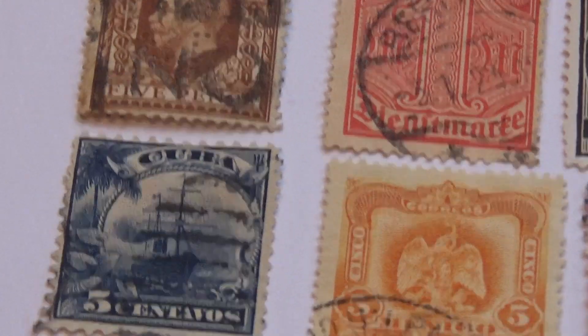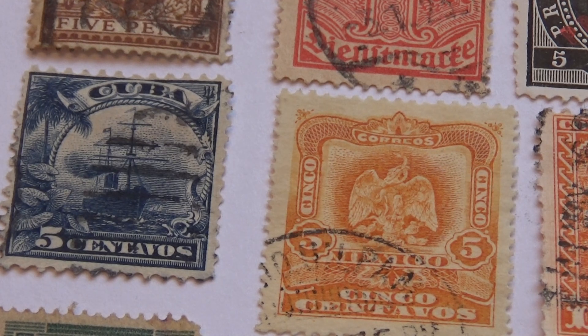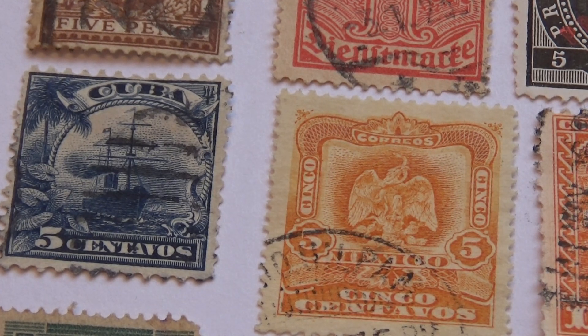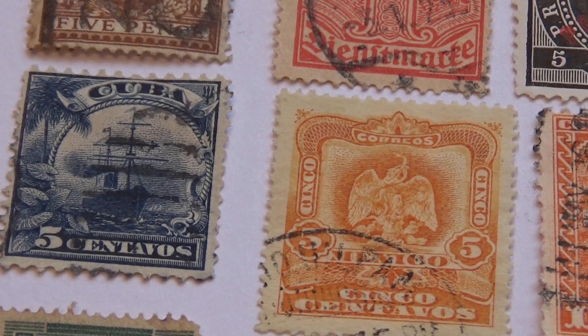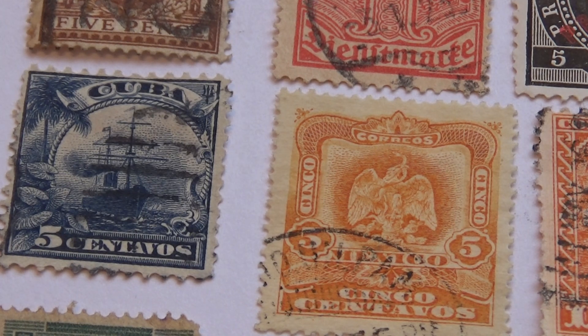Look at this — I think this is cool. Cuba with their five cents, and it's a ship. It's always nice to see some of them that have ships and stuff. They have other stuff and they're really valuable. And here we have another five cents — Santa — nice one.